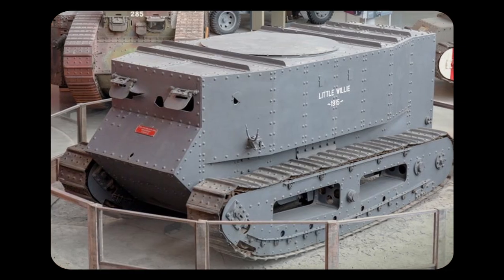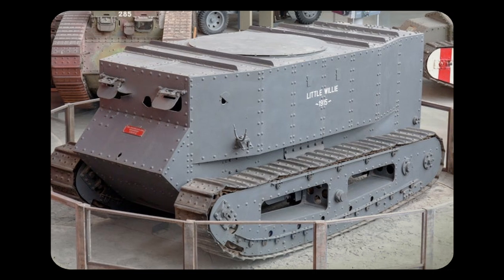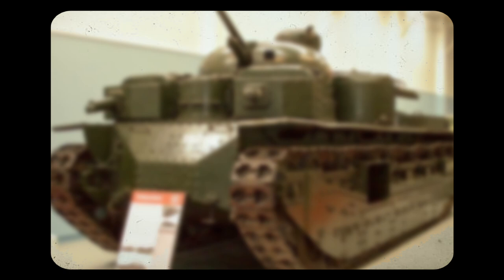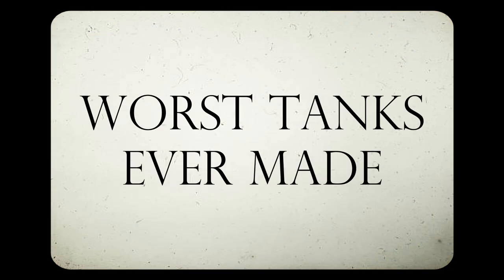However, with over 100 years of designs, some tanks have performed to a less than ideal standard. From the tank with an odd main gun, to the underpowered and overarmoured target, and the overengineered multi-turreted vehicle, these are the worst tanks of all time.